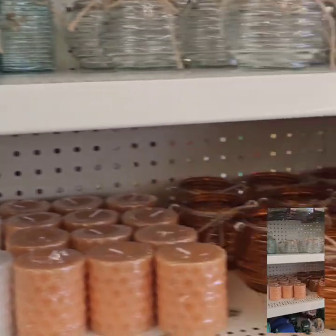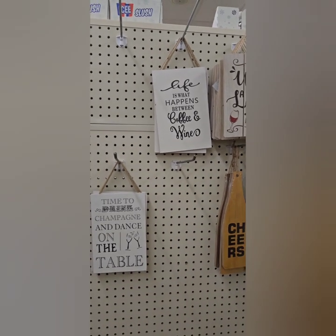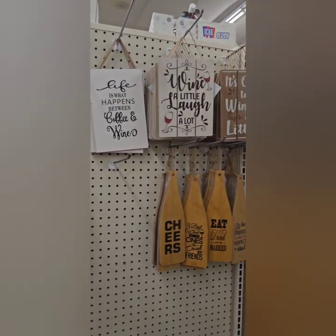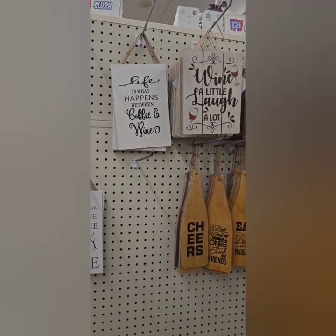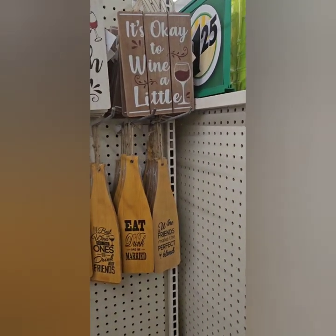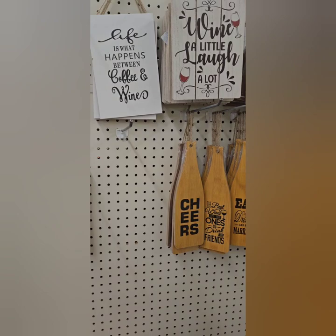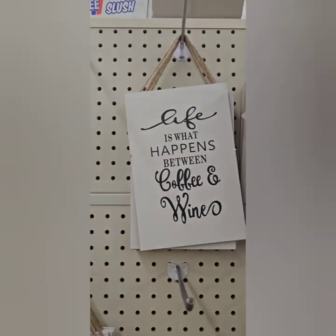We are at Dollar Tree and they have put out some really amazing decor for your kitchens or whatever room you like to decorate. If you are a wine enthusiast with a wine cellar, this is perfect for you. If you have a bar area in your home, this is perfect as well. These are also great gifts to put in a gift basket for Father's Day or Mother's Day — spruce it up with a bottle of wine and a favorite sign.